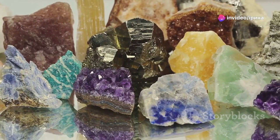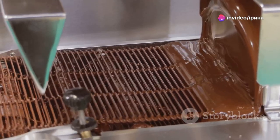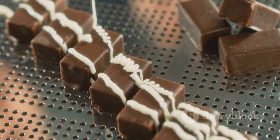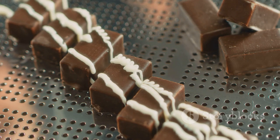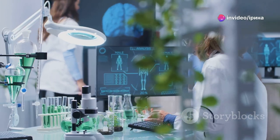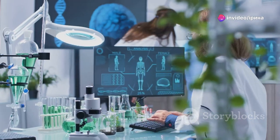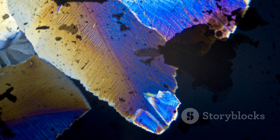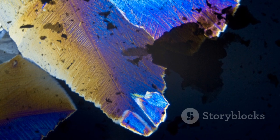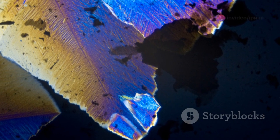Crystals are more than just science — they're a part of our daily lives. From the salt in our food, to the liquid crystal displays in our smartphones, even the chocolate we enjoy. Yes, chocolate. The study of these fascinating structures and their properties is known as crystallography. And while they might seem perfect, real crystals have defects. These imperfections can influence everything from how crystals look to how they function.